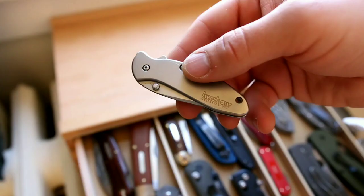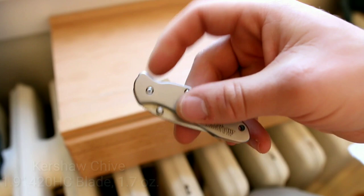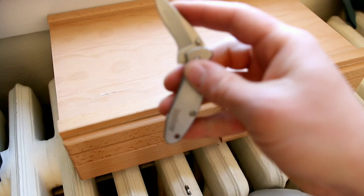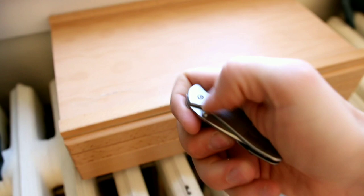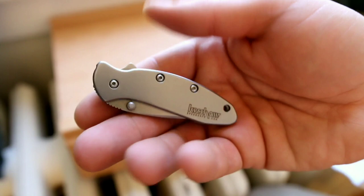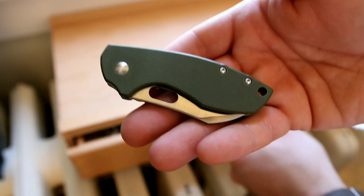Here's one I got as a gift from my brother David — the Kershaw Chive with a 1.9-inch blade. David, if you're watching, I hope you're doing well. I'd consider this frankly an obsolete Kershaw design: 420 steel, 1.7 ounces, assisted opening, a horrible tip-down pocket clip, and billboarding on the handle. But it's a gift from my brother and I'll be reminded of that nice gift whenever I pull it out.